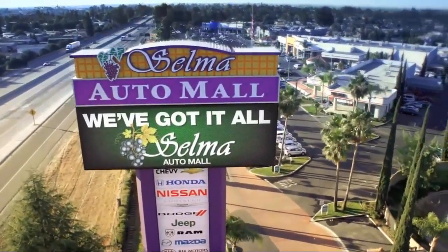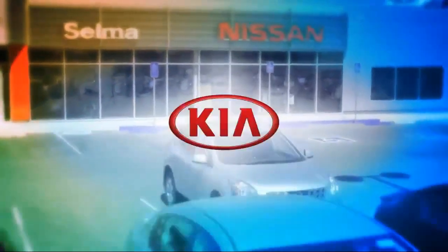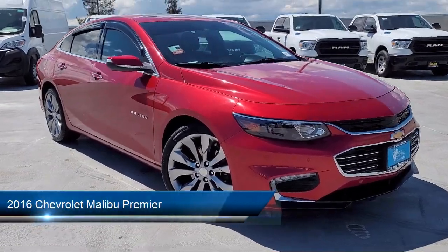Welcome to the Selma Auto Mall where we have over 11 brands of new and used vehicles to choose from. Here's a look at another one of our great vehicles from our massive inventory, and it comes equipped with Android Auto,